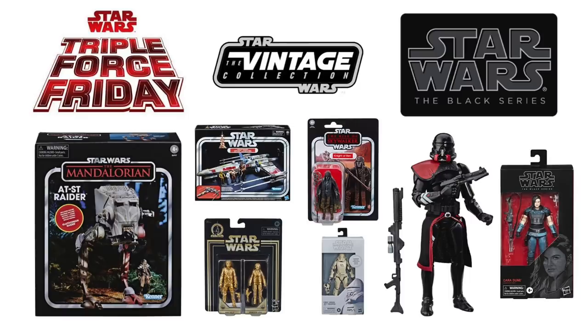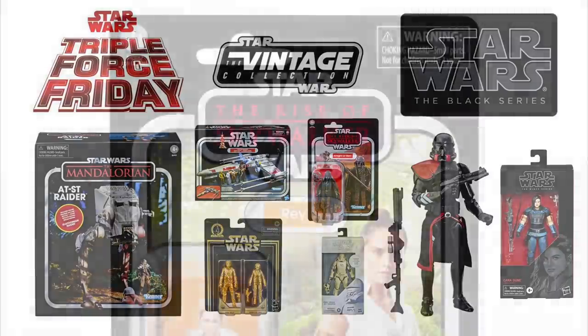Near the end of the video there's some good news for the fans of the 5POA movie line, so stay tuned until the end. Okay, so let's get started with the vintage collection first.